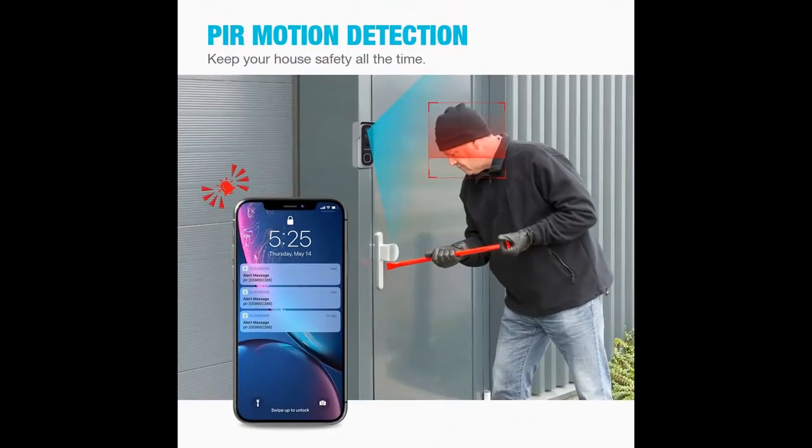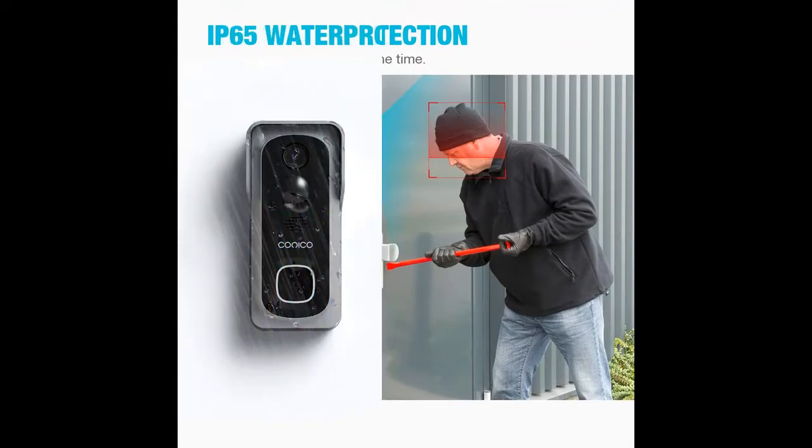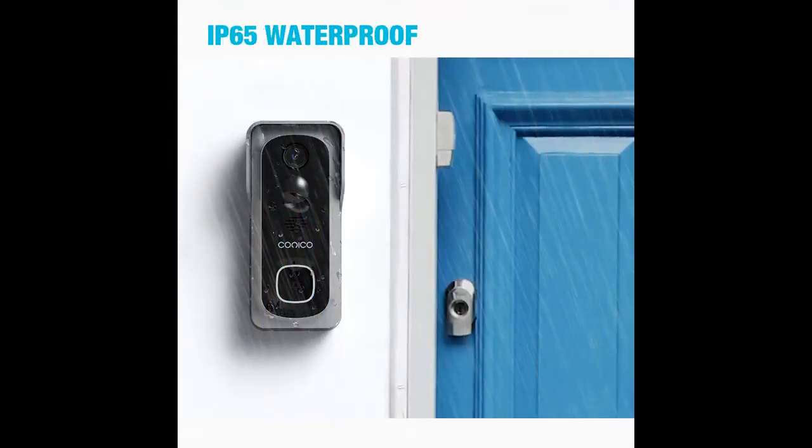You can use the mobile app to talk to the person who rings the doorbell in real time, or send a pre-recorded 30-second voice message to quickly respond when you are unavailable.